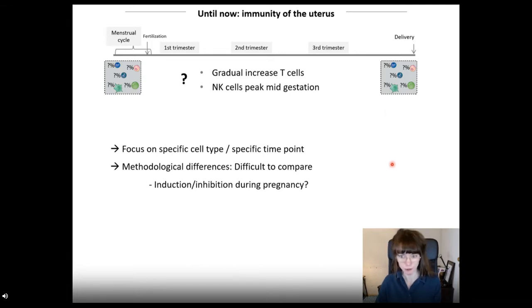However, all these studies use different isolation techniques, and we cannot easily compare percentages of cell types or even marker expression between them. While we know something from literature about what happens in the meantime, it's hard to deduce the dynamics from different studies. We don't know when induction or inhibition of a particular cell type takes place. A lot can happen during nine months of pregnancy, and we only looked at the beginning or the end. This leads us to our next question: what happens in the meantime?